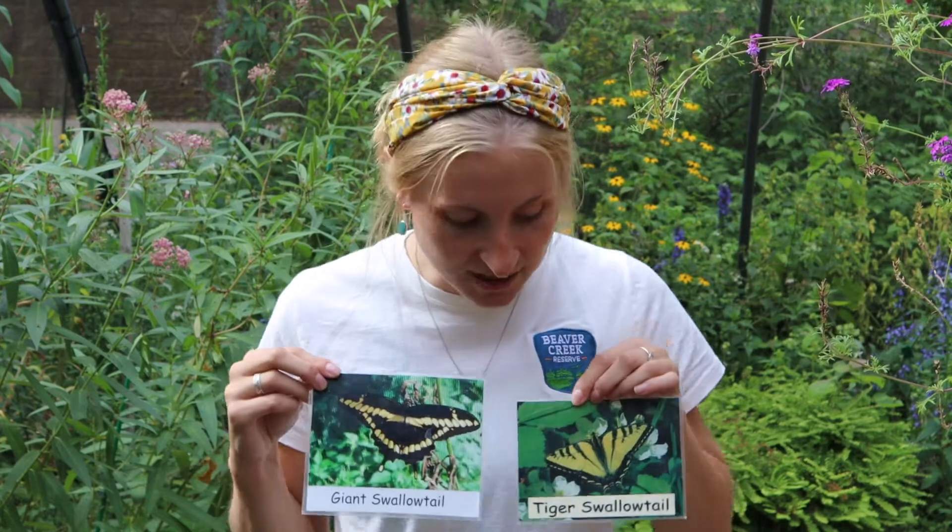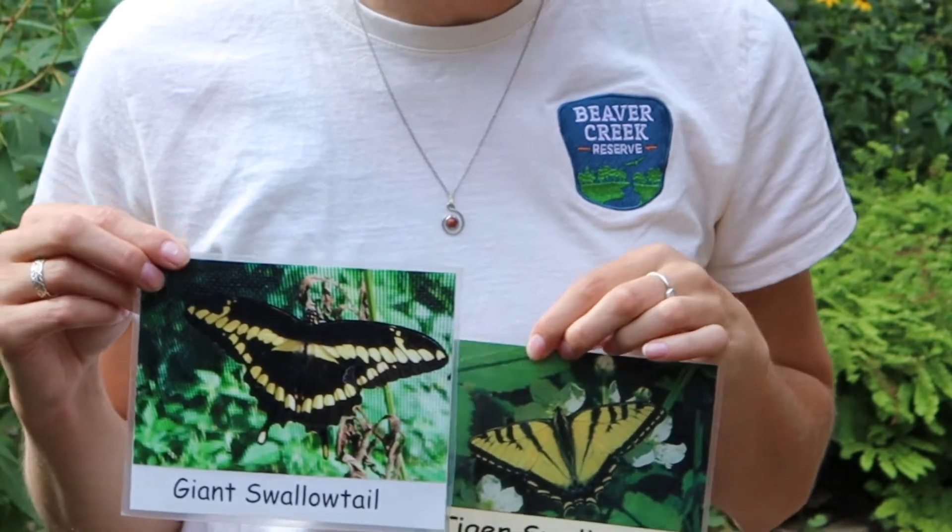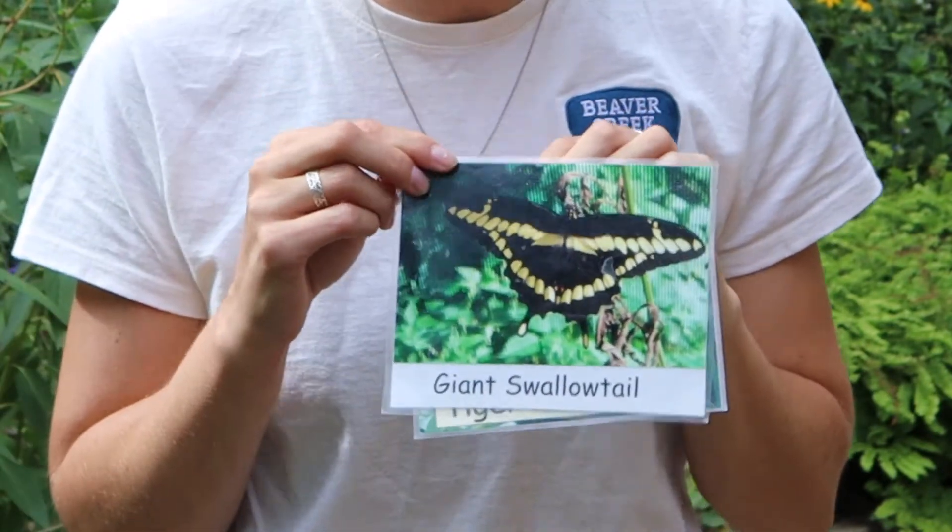They actually have some notable differences between the two, especially in size. Our tiger swallowtails and our giant swallowtails, when their wings are opened up, you can definitely see the differences. Our tiger swallowtail has way more yellow on it compared to our giant swallowtail, which is mostly black.